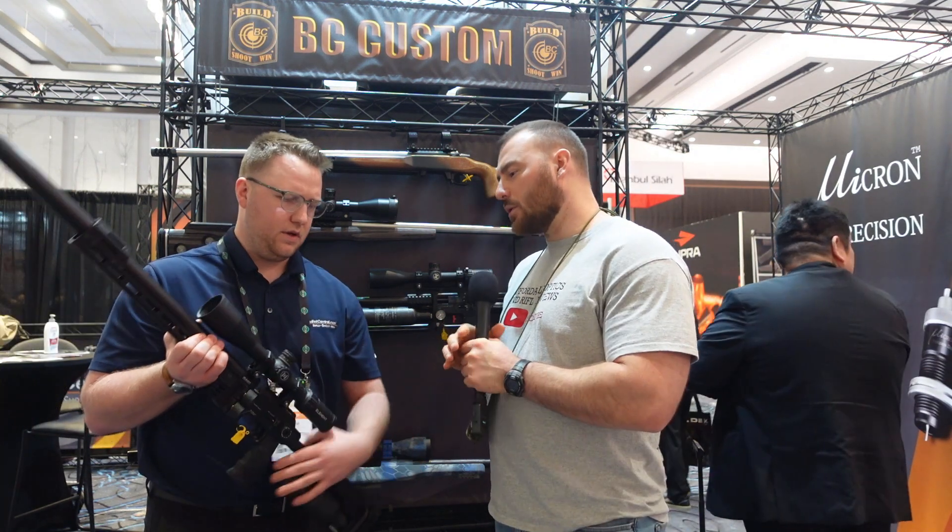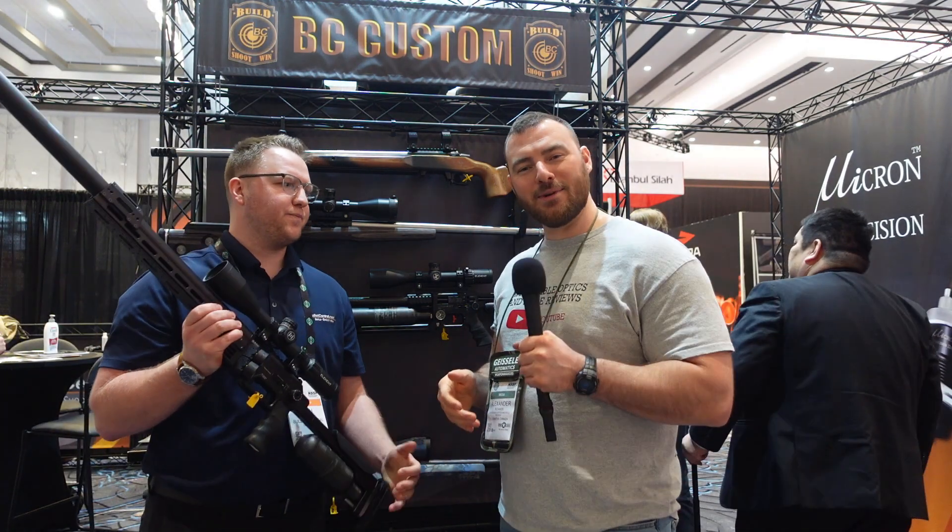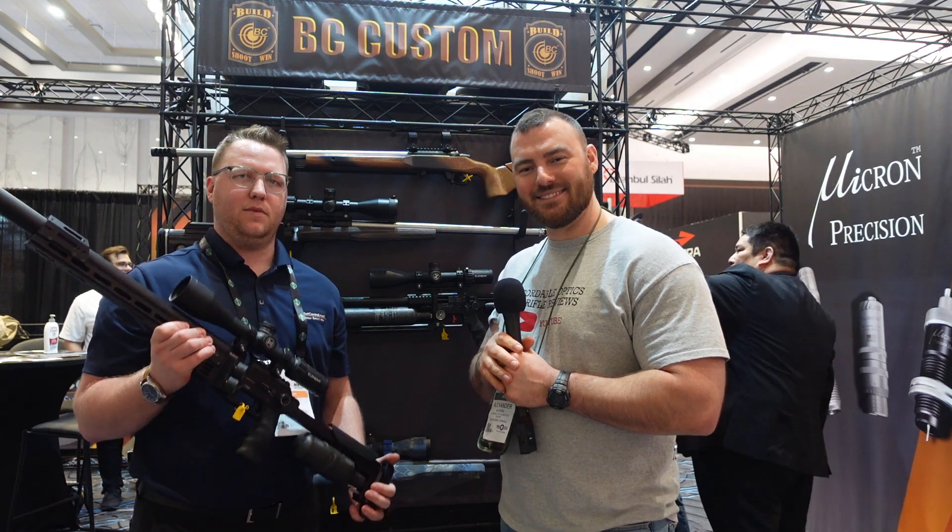Zach, thank you very much for taking the time to show us the new Pantera — I really appreciate it. Let's hope we see these out in the field and see how they compete. Stay tuned for more SHOT Show 2023 coverage.